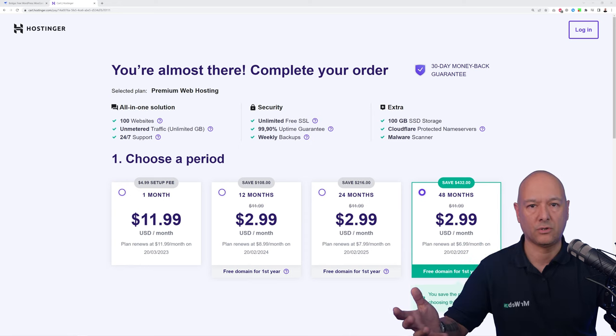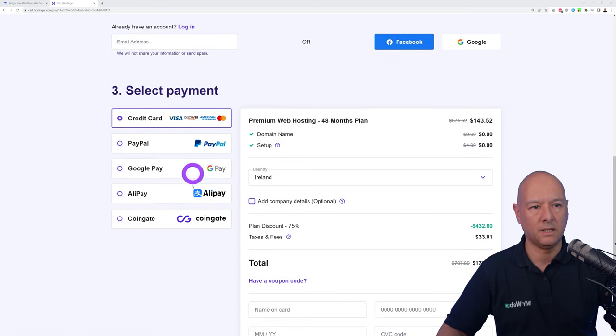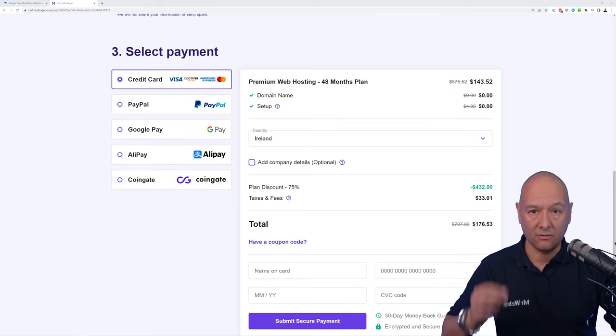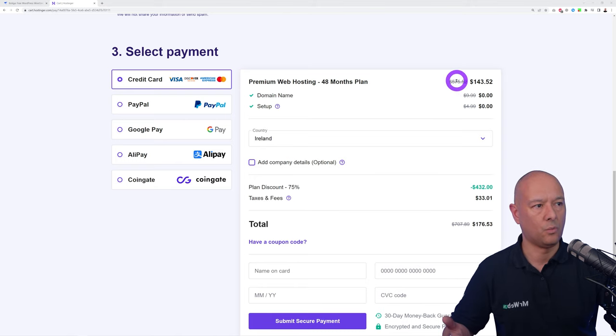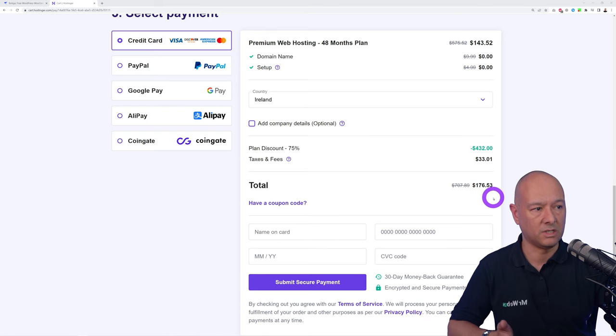Scrolling down the page you can enter your email address or login using Facebook and Google, then select your payment method — credit cards, PayPal, Google Pay, Alipay, and CoinGate. I'm going to give you an additional coupon code. If you select 48 months it would cost $143.52, with taxes added on top depending where you're based.